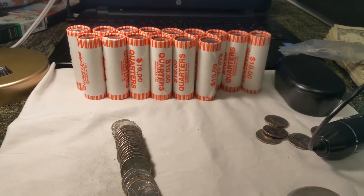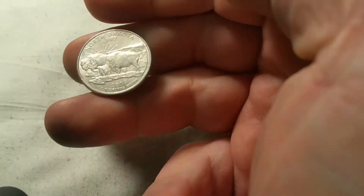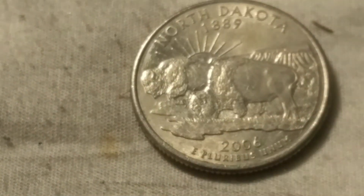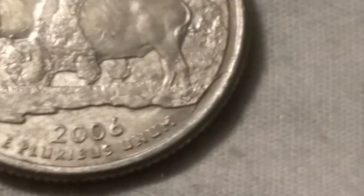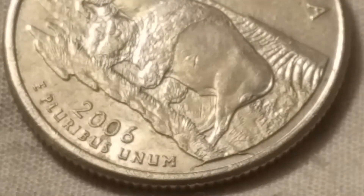We're on roll 15 and I just came across something interesting. This is an '06 North Dakota — they're known for having a cud die break. If you look, it's got the die break pre-cud. I'll throw it under the scope so you can see it better. You can see right there it runs up along there, and eventually that whole thing chips off and becomes a nice little cud. I wish it would have been the cud, but it's still a nice pre-cud find.